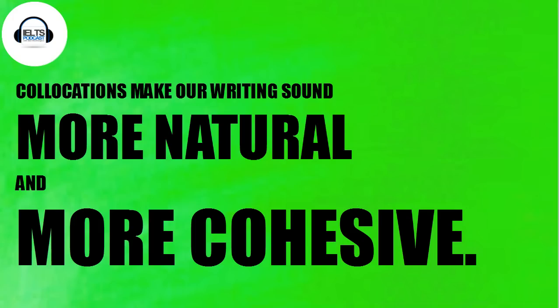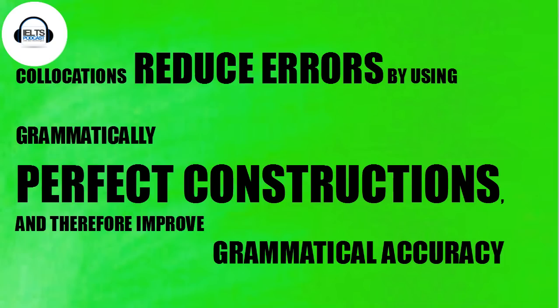So if you can incorporate these into your writing, it's going to sound much better. Most importantly, you're not going to make as many mistakes because you've got a string of words which are perfect together, reducing errors by using grammatically perfect constructions. This will increase your score for grammatical range and accuracy.